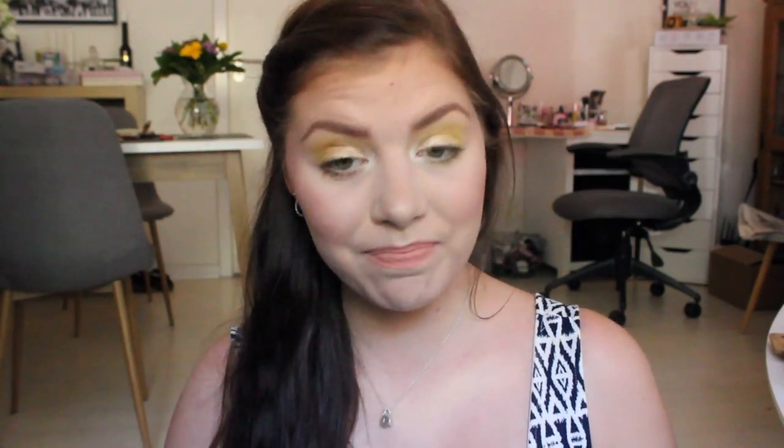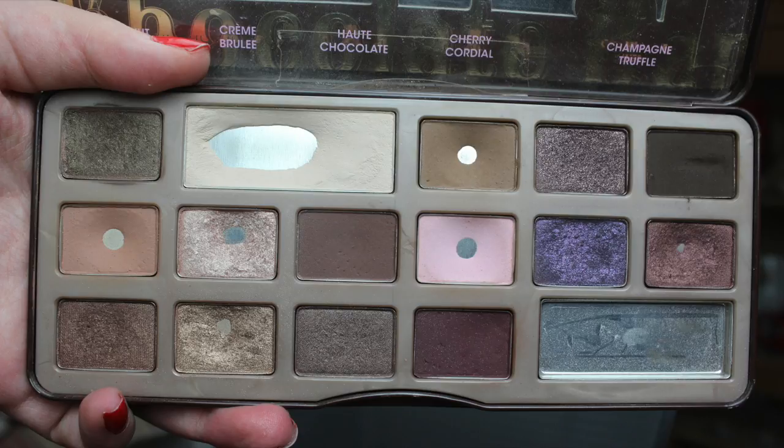I am panning the Too Faced Chocolate Bar this year for my pan-a-palette, and I will insert a picture of where I was last month — so the beginning of May. This is where I am now, and as you can see, I have a lot of expanded pans. I have some new ones, but that is only due to me repressing and mixing a shade.